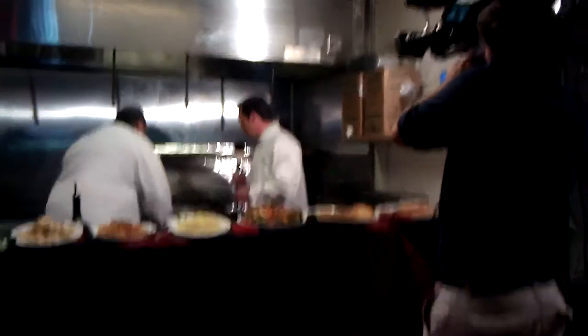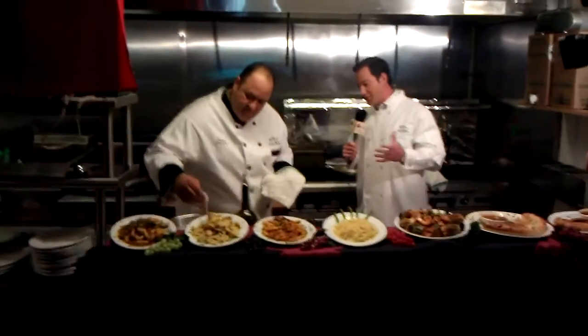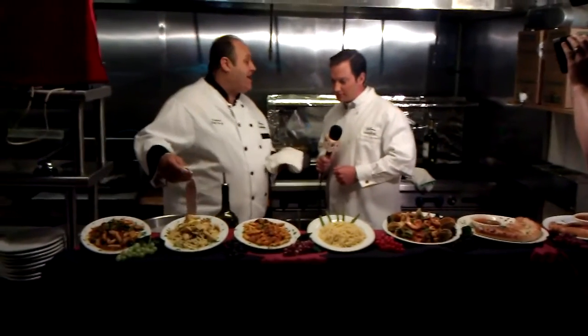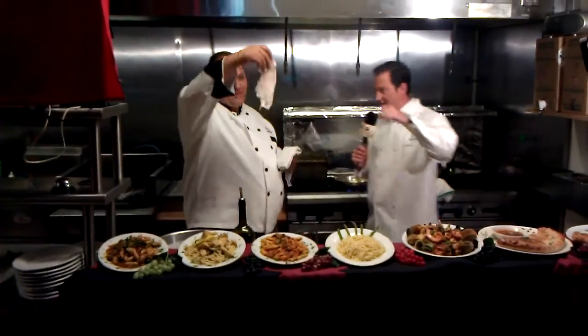First step is getting the oil nice and hot. We've got some nice pounded veal. Tell me about this veal — tell me the trick to pounding it and making sure it's tender. You've definitely got to pound it out for a long time, make sure it's nice and thin so you can cut it with a fork, like you can do at La Fontana. You want to see through it — that's the key.